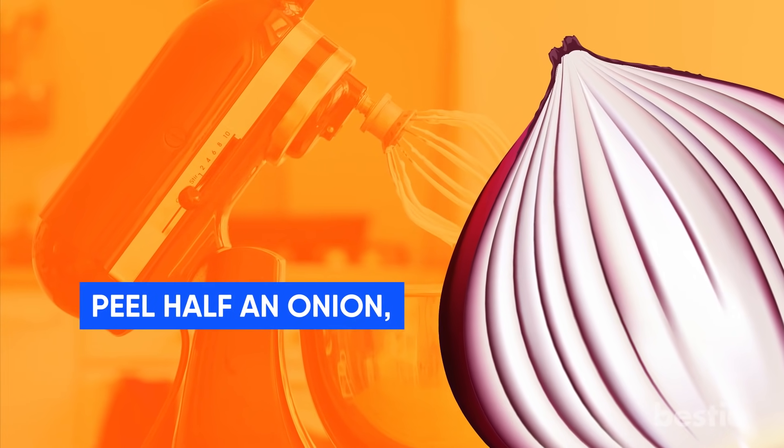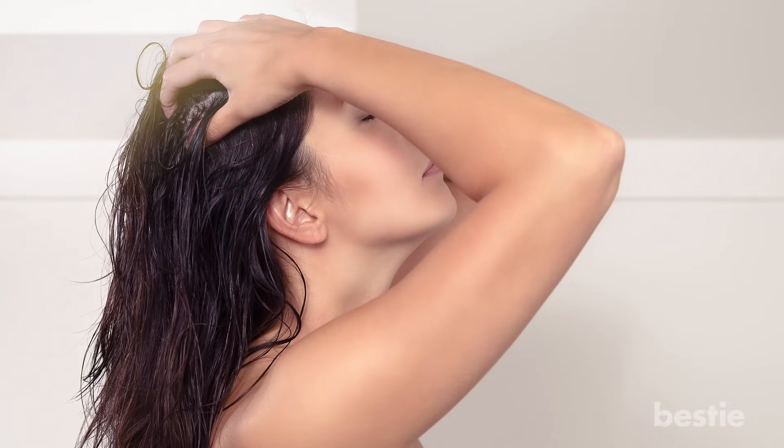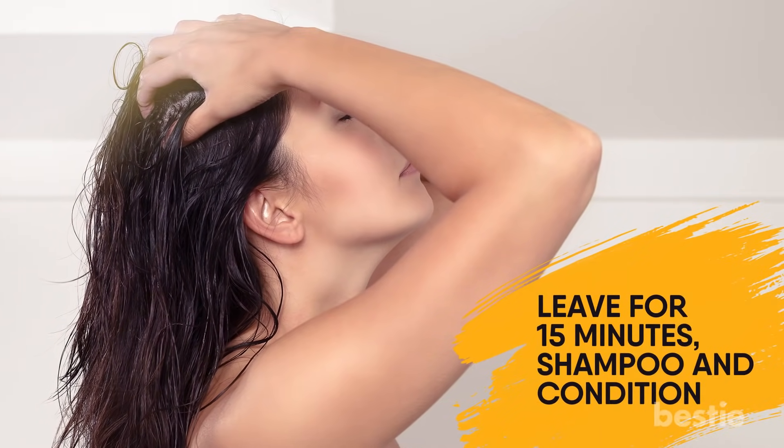If you prefer onion, peel half an onion and grind it with a cup of water. Massage your scalp with this juice. Apply it to your hair too, so it looks more voluminous. Leave it for 15 minutes, then shampoo and condition.